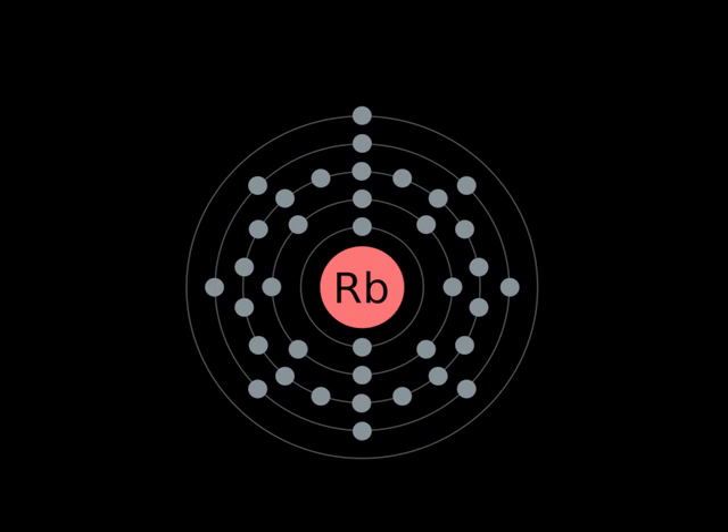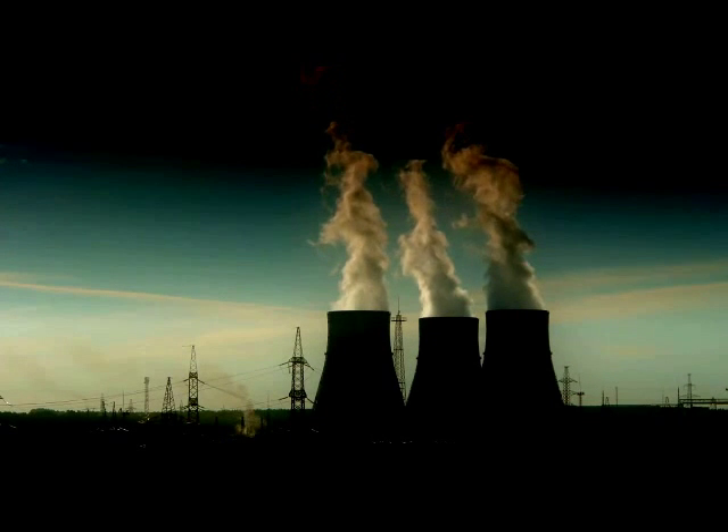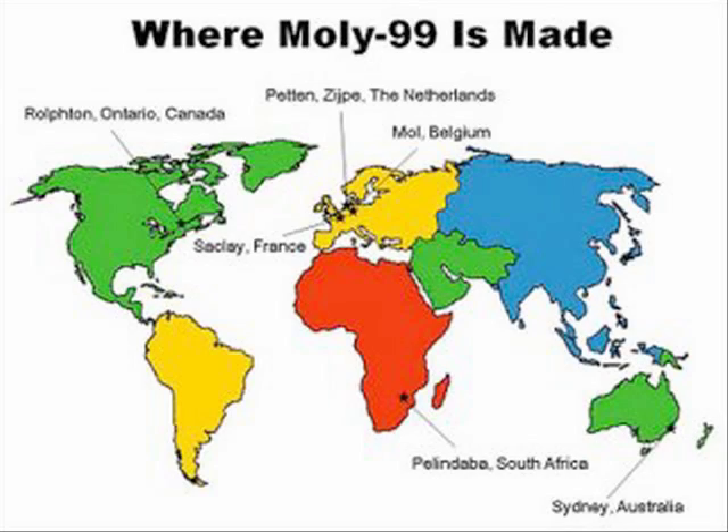Technetium-99M is by far the most common, and it is used in 80% of all nuclear medical scans. Like many other medical isotopes, technetium can only be made in abundant quantities by transmutation inside special reactors. In fact, there are only five reactors in the world that produce commercial amounts of this isotope.